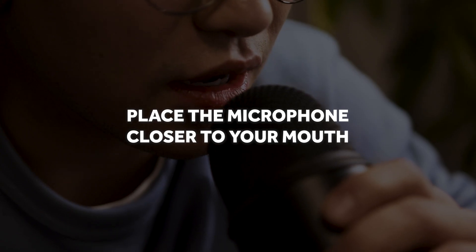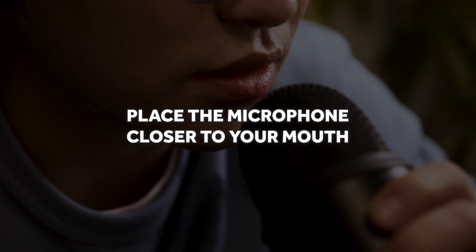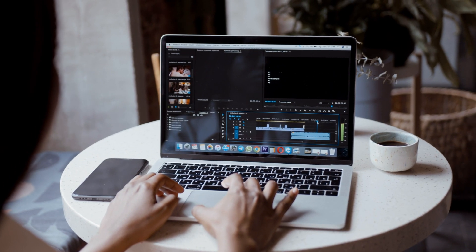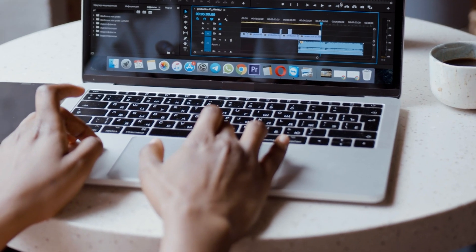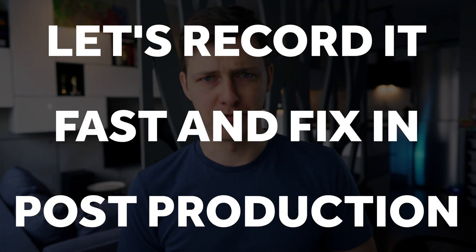I repeat that in every video of mine related to audio: the main secret of perfect sound is getting the microphone closer to your mouth. Without that, anything you do in Premiere Pro will be just fixing and repairing what you've screwed up during recording. So don't rely on software — don't think that you'll be able to make audio sound significantly better just by adding some effects and filters in Premiere. In the world of sound, the phrase 'let's record it fast and fix in post-production' doesn't work. You need to put some effort, at least by placing the microphone closer to your mouth.